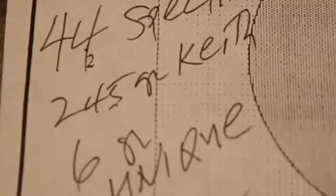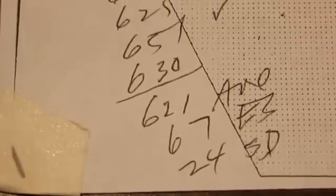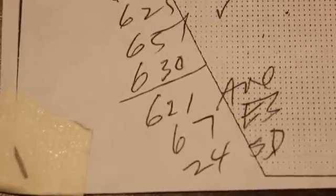The .44 Special — same bullet, same powder charge — 584, 619, 625, 651, 630, with an average of 621. Spread of 67, standard deviation of 24. That's over 200 feet per second slower velocity.